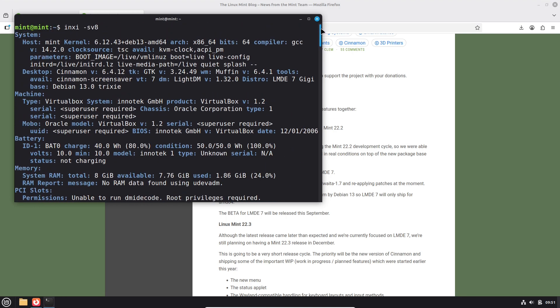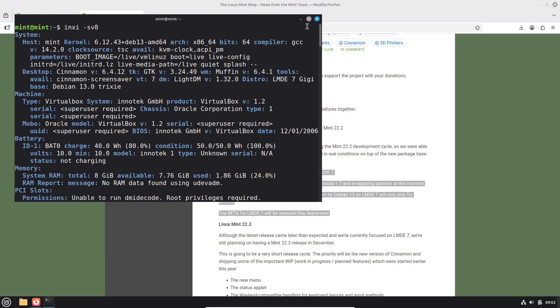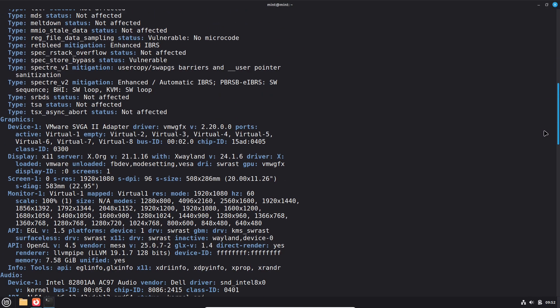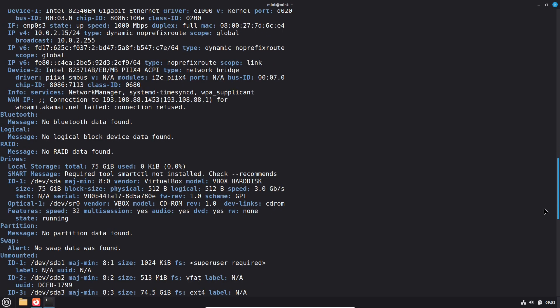Here are some tips before you install. Back up your data, test in a virtual machine — VirtualBox or VMware — or on a secondary drive. Check the LMDE release notes for known issues and workarounds before you begin. If you run into hardware compatibility problems, boot a live session and file a report in the Linux Mint forums so devs can track regressions.